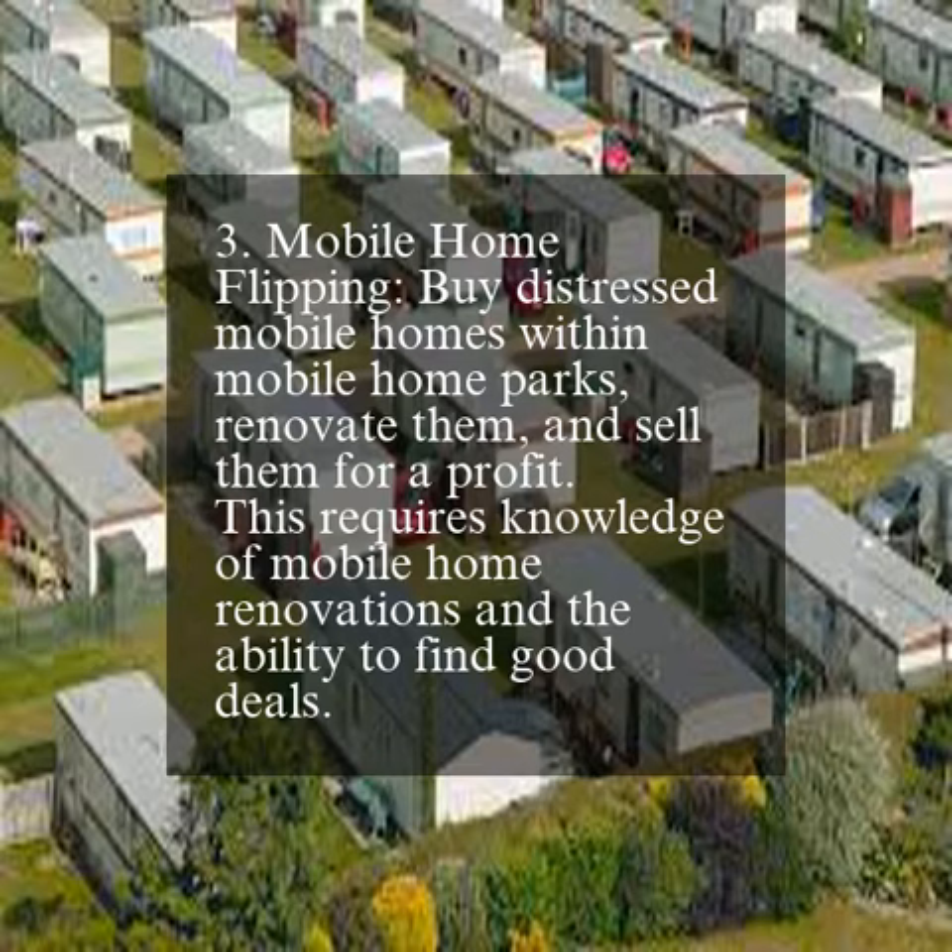3. Mobile home flipping. Buy distressed mobile homes within mobile home parks, renovate them, and sell them for a profit. This requires knowledge of mobile home renovations and the ability to find good deals.